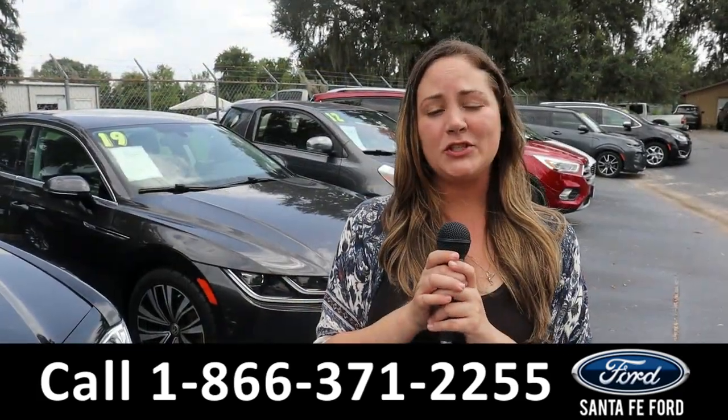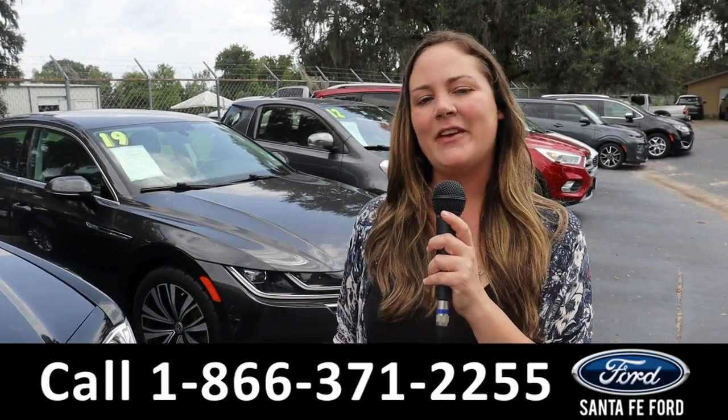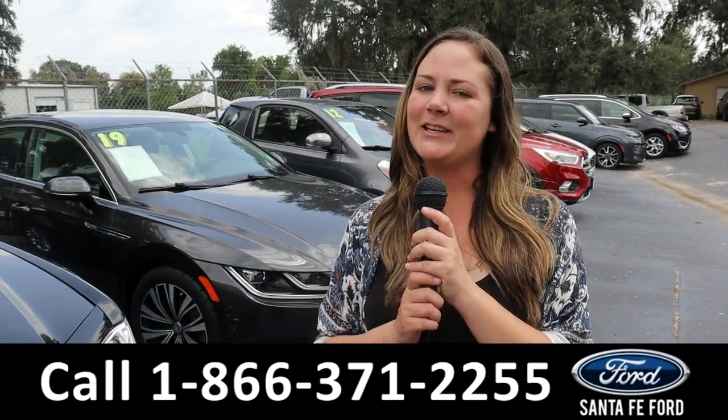For more information on this specific vehicle, you can always give us a call at the number below or look us up at santafeford.com. I'm Kat — thank you guys for watching!